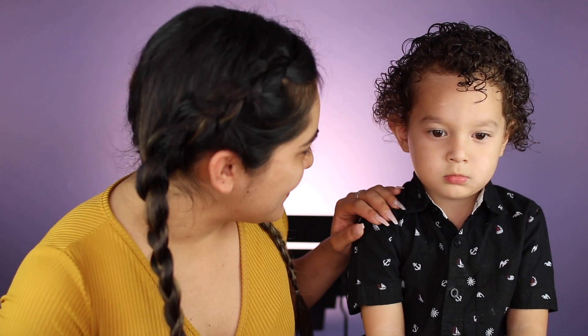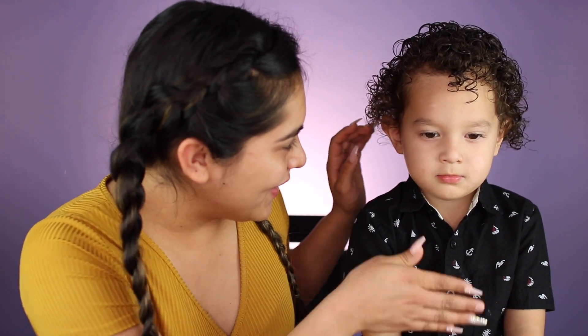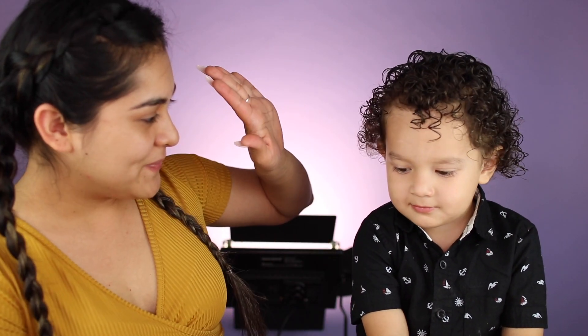Hi guys, welcome back to another video! This is Mr. Liam — he is my son, two years and four months old. We previously filmed a video where he did my makeup when he was about a year old, so it's been quite some time. Liam actually knows when I'm going to film videos — he says 'Mommy, makeup!' So today he's going to do my makeup and we're going to see how much he really knows. Are you ready? High five, let's get started!